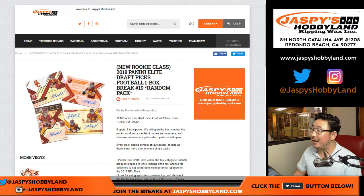Good evening everyone, Joe for jazmyshobbyline.com. 2018 Panini Elite Draft Picks Football, one box, random pack break number 19 coming at you.